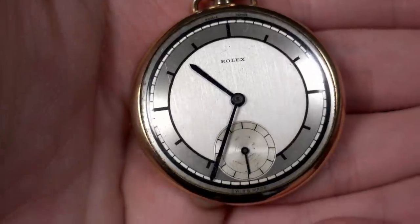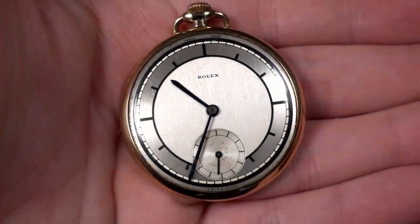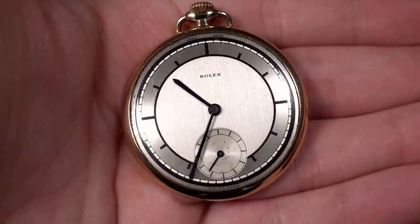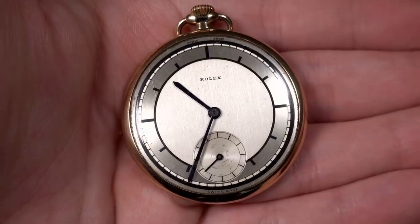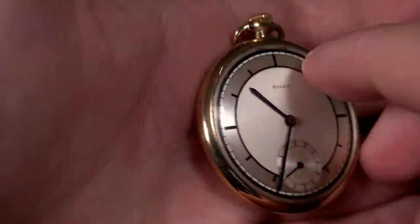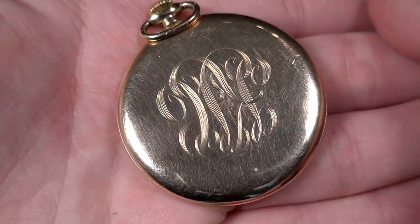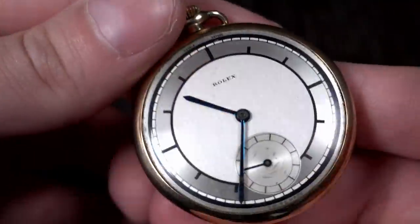This is just a pocket watch I also got last year — a Rolex pocket watch, but with an incredible sector dial, which is this kind of design with no numbers anywhere, just lines. A really interesting 1930s design. That came out of Canada — it was an eBay find. Nine-karat gold and just a spectacular silver dial.